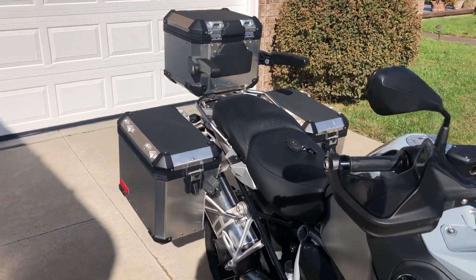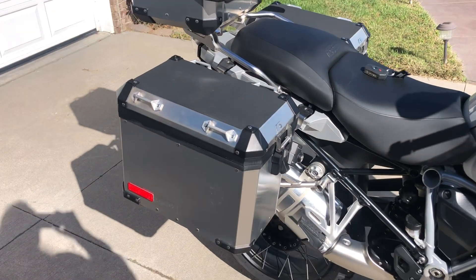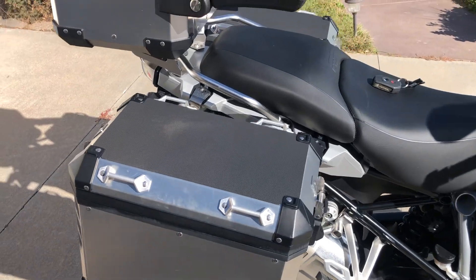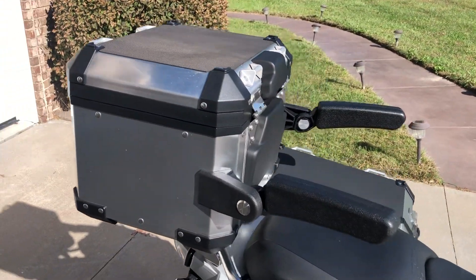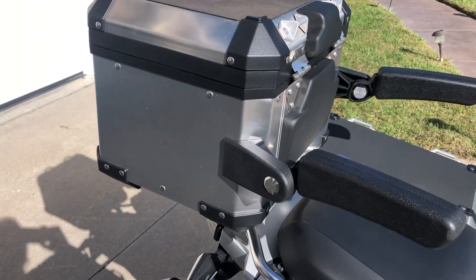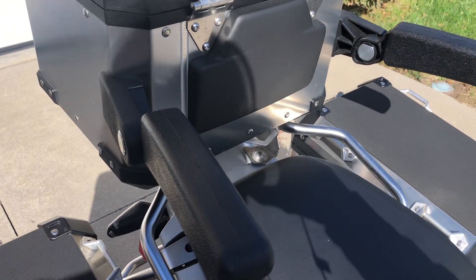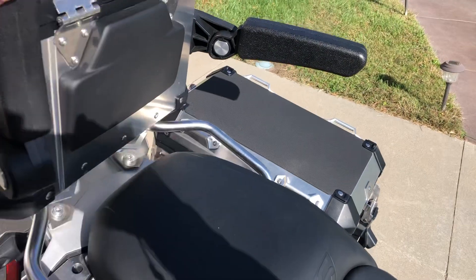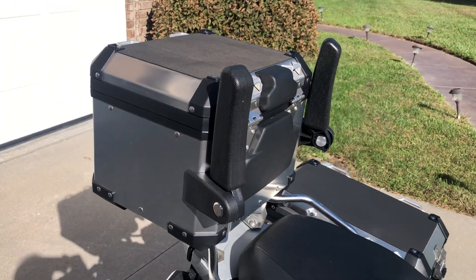The BMW aluminum panniers have been added. They are detachable and lockable. The armrests have also been added — there's a little pad for your passenger and the armrests come in real handy to make your passenger more comfortable. They are detachable and fold up when you are riding solo.